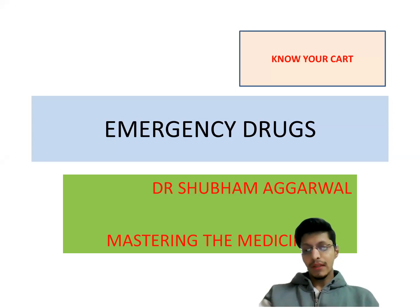This is my channel, Mastering the Medicine, where I cover various topics. I also take topic requests on my Instagram page. Let's start.